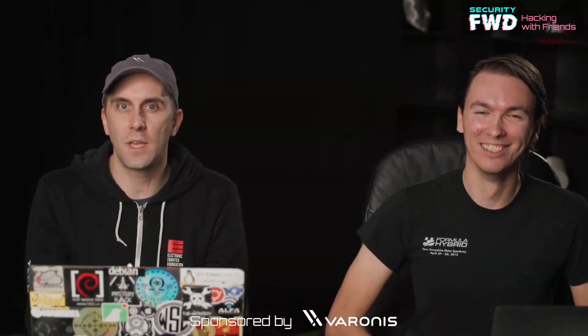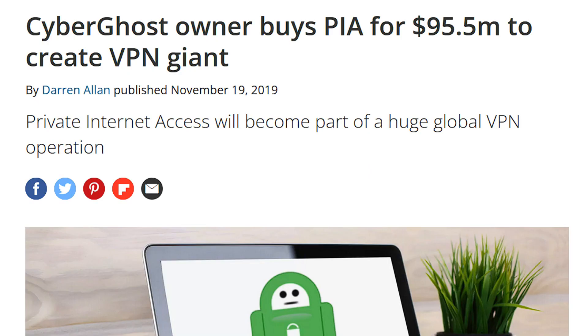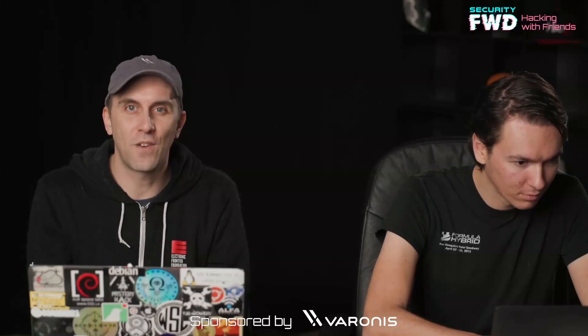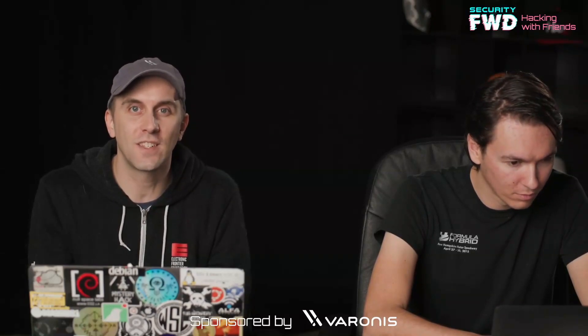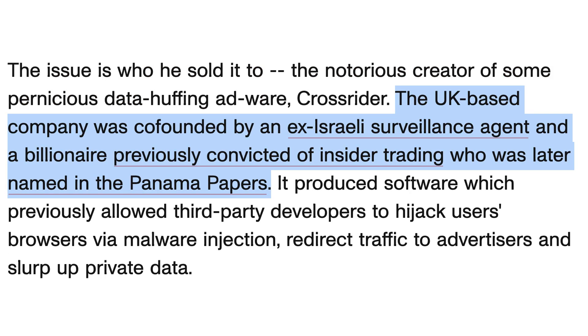There's been a lot of consolidation in the VPN marketplace, particularly from companies that have a known history of doing surveillance activities or being involved in surveillance companies. And that's obviously not good. I don't really use PIA anymore because they were bought up and consolidated by a larger company that has been connected to a lot of surveillance stuff around the world — not somebody I would want to be my VPN provider.